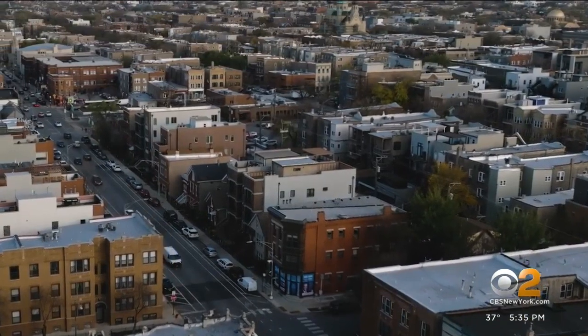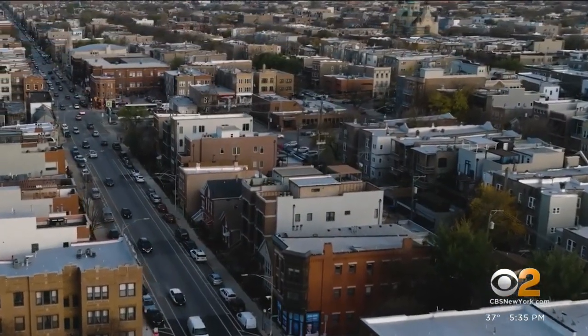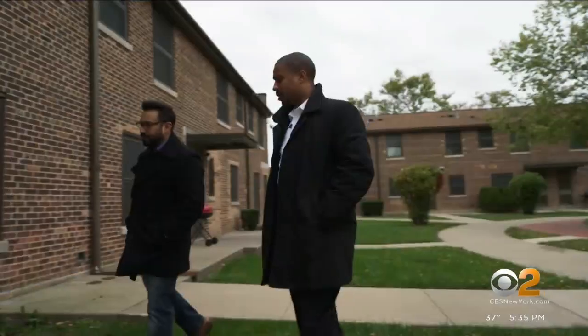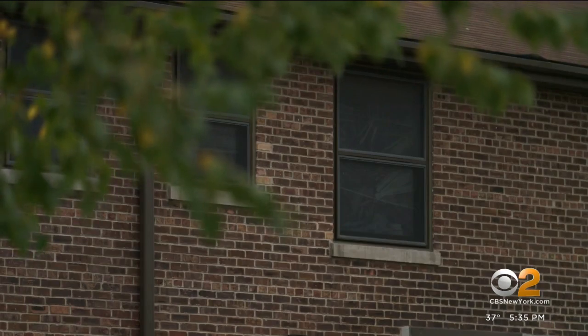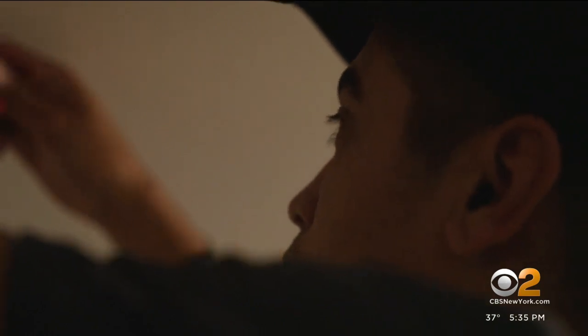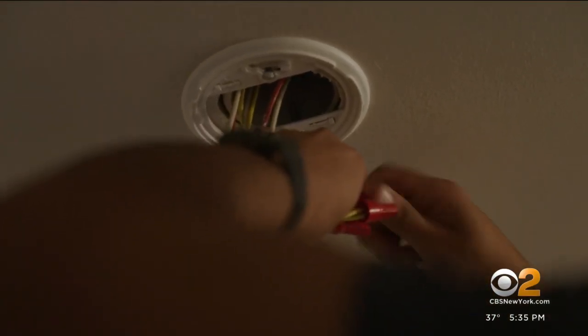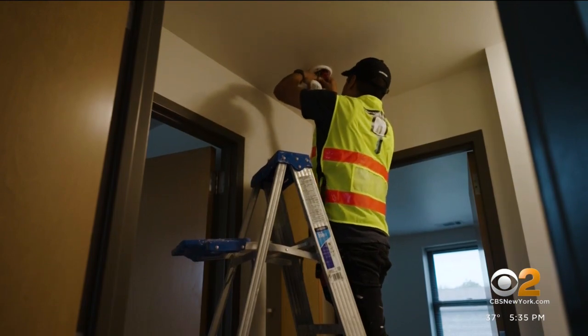We checked. There's no national requirement for carbon monoxide alarms anywhere, except now for the first time in federally funded public housing. It took multiple poisoning deaths for the Department of Housing and Urban Development to make the change — three million of its units nationwide now have to have CO detectors by the end of this year.